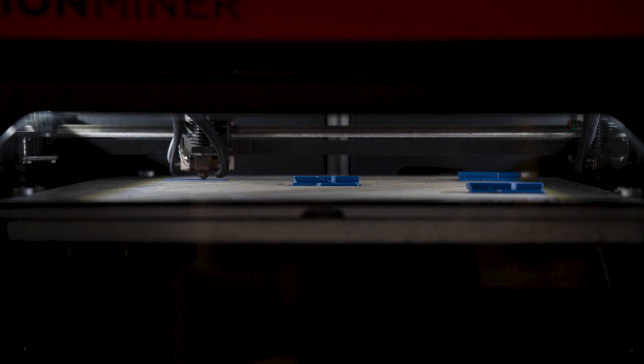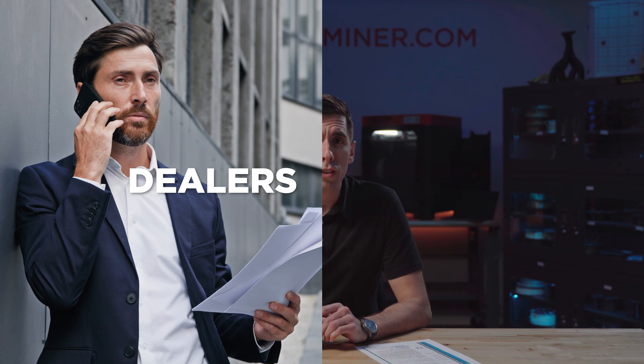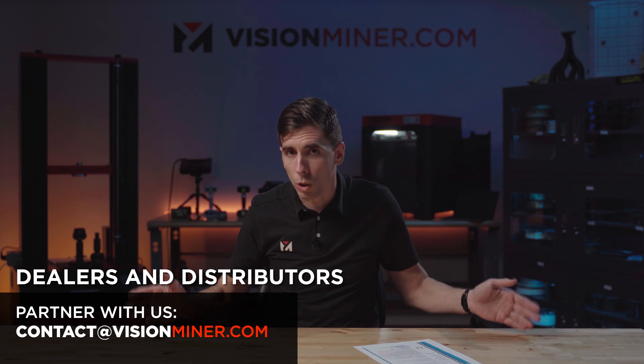We've worked really hard to make sure this machine is as reliable as it is capable, and CE certification is just one more way that we're proving that. But here's the other exciting part — we're looking for dealers and distributors to help us bring the 22IDEX to more businesses and industries around the world.